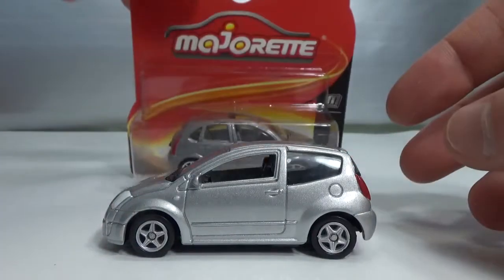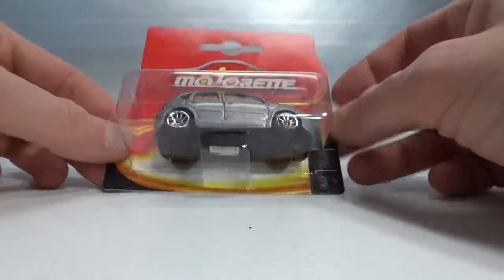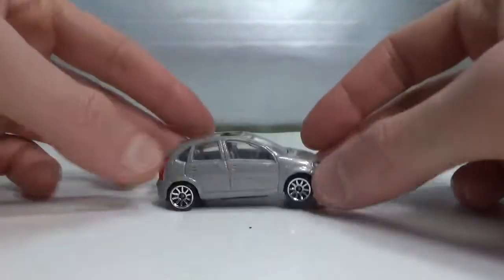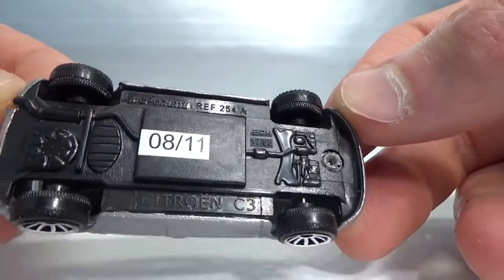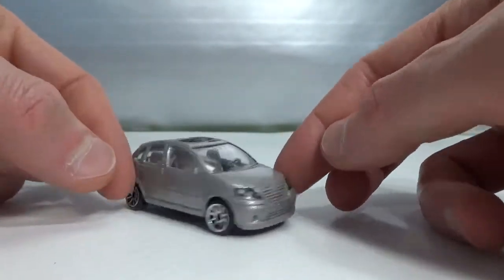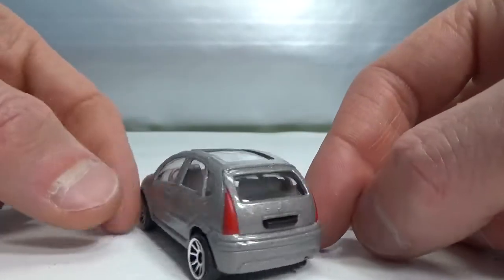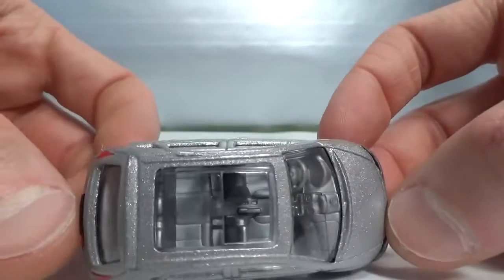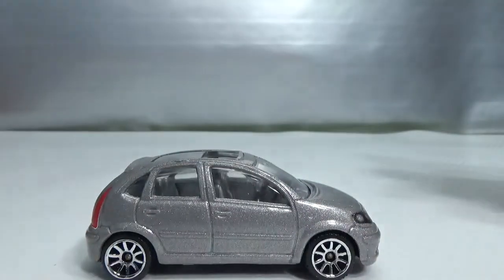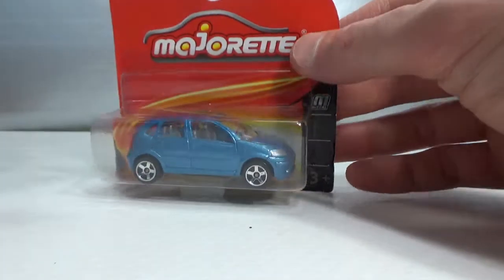Then we go to the C3 by Majorette — kind of a silverish version, 2011 release. It doesn't seem to have a suspension; I did not see any suspension bars. It's got detailed headlights and taillights and kind of a moonroof. Very bright interior. Also came in blue — this version you can find everywhere.